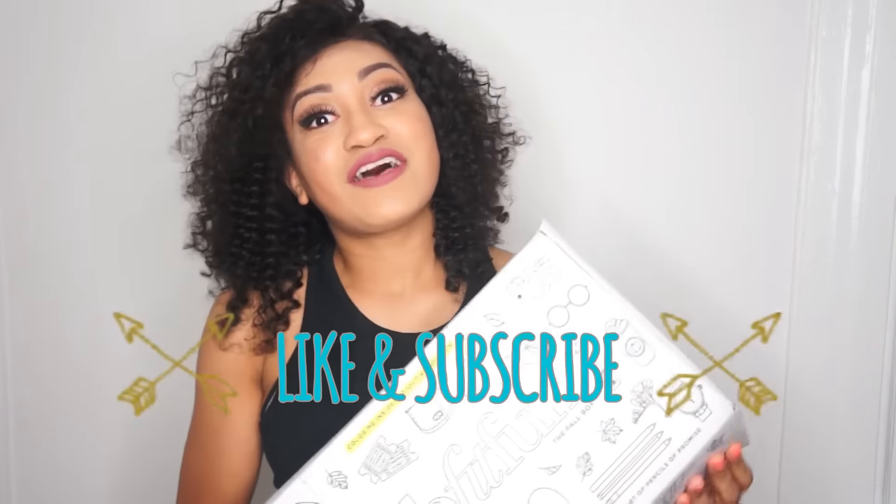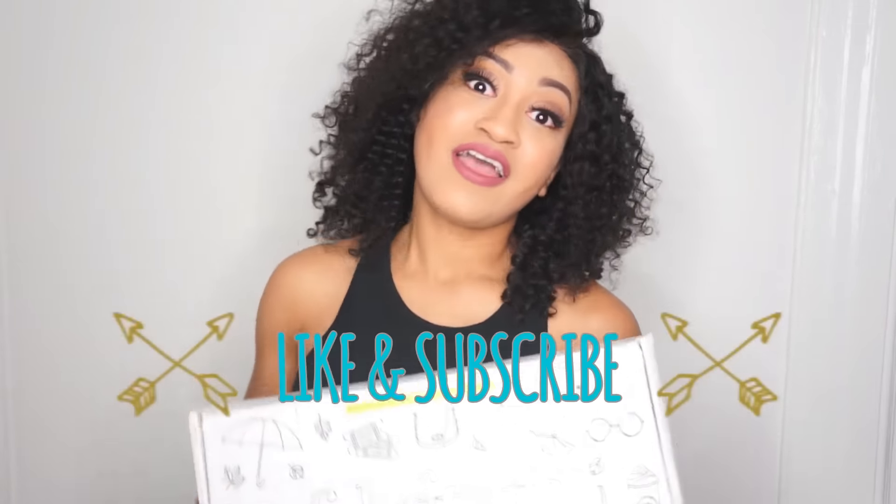Thank you all so much for watching this video. If you liked it, make sure to give me a thumbs up and subscribe down below, and I will see you again in my next video.